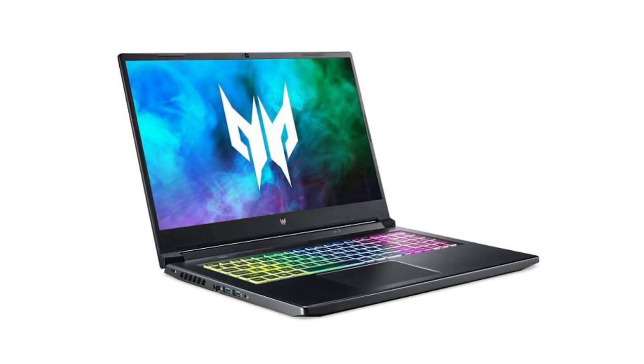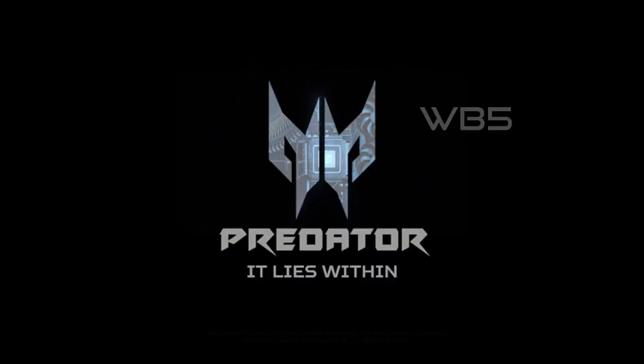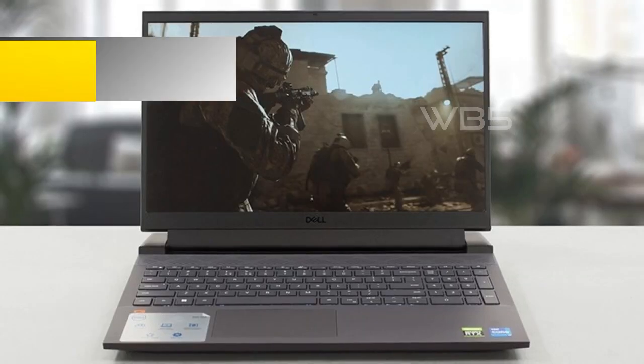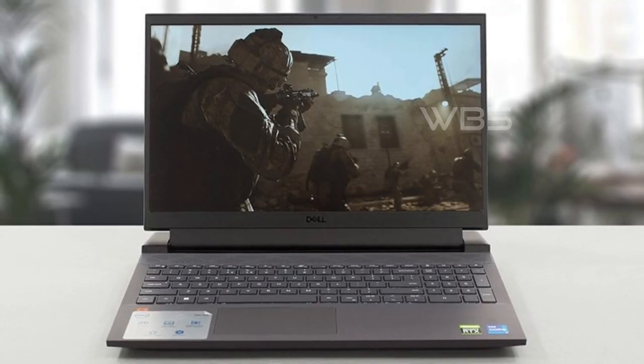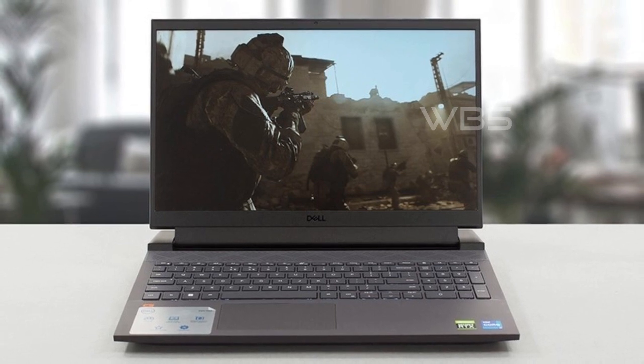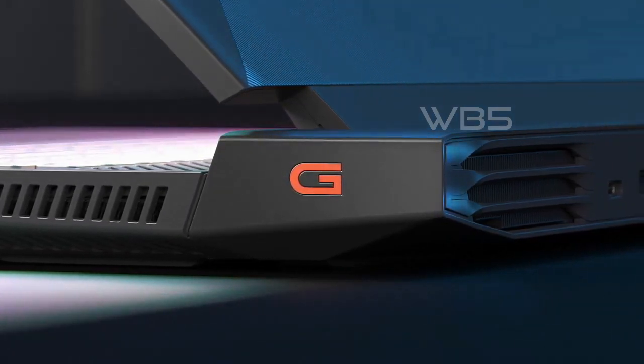Number 2: Dell G15-5520. This laptop is designed to keep your adventures uninterrupted with its fast and efficient i7 processor that allows you to do more streaming, gaming, and adventuring without lag time.